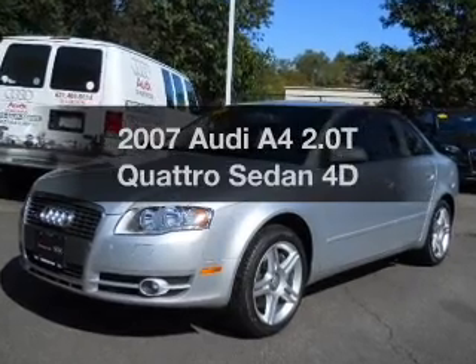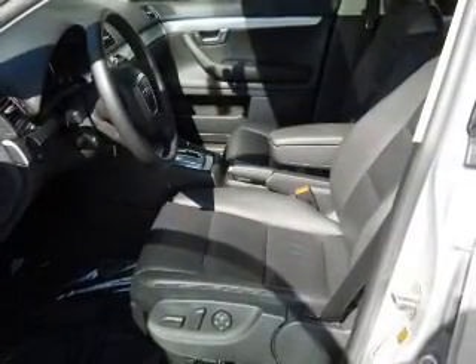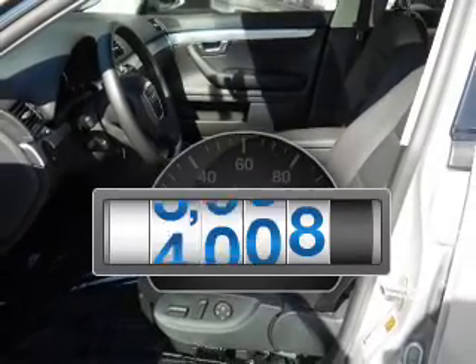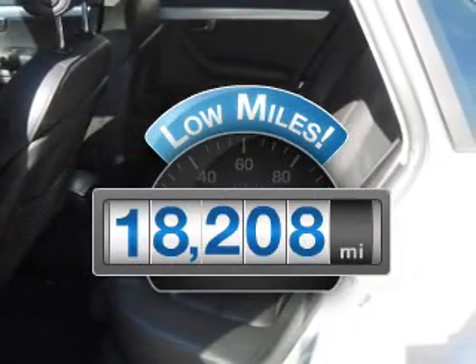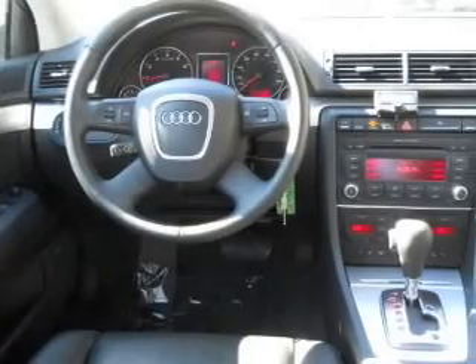Check out this 2007 Audi A4. If you're looking for an automobile with great attributes, look no further. Get more for your money with this vehicle that features low mileage and dependability. With a reliable engine connected to a smooth shifting transmission.